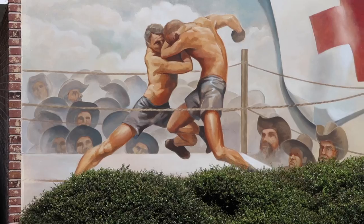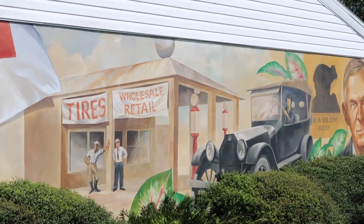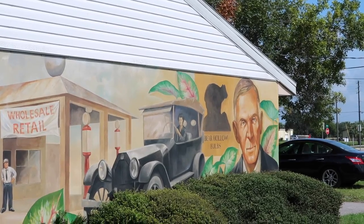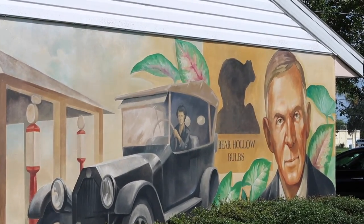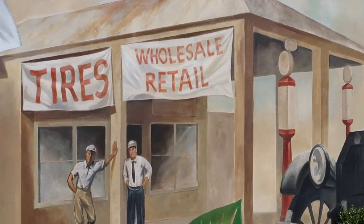This mural is about Captain T.W. Webb. He was the person responsible for bringing caladiums to Lake Placid, Florida, which is a huge industry here. He also sponsored Golden Glove tournaments and opened the town's first service station in 1924.